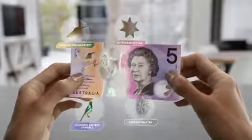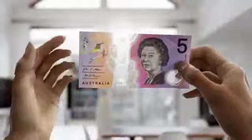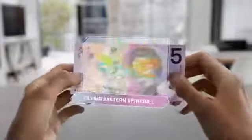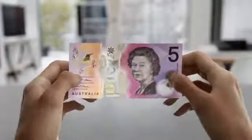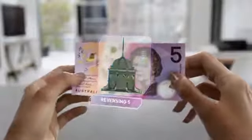You'll see many innovative security features, including a distinctive top to bottom window. Tilt the banknote and you'll see an eastern spinebill move its wings. Inside the Federation Pavilion at the bottom of the window is a number 5 that changes direction.